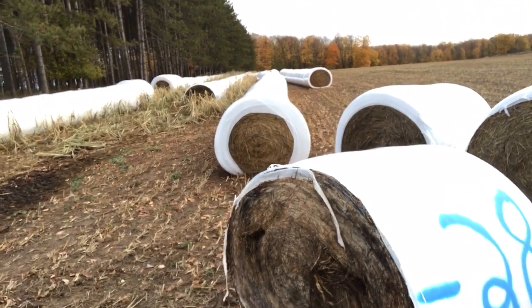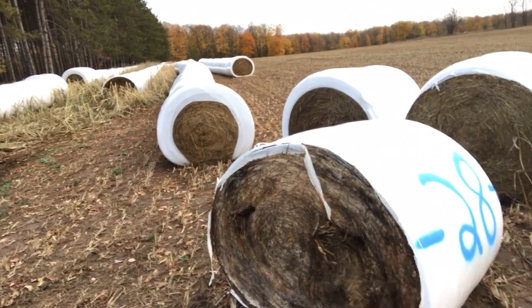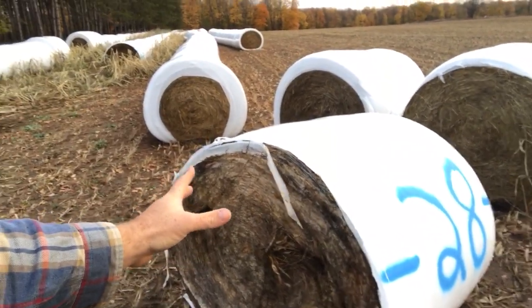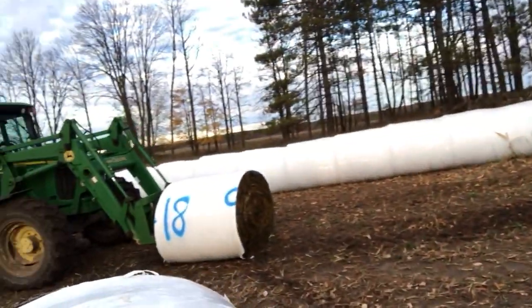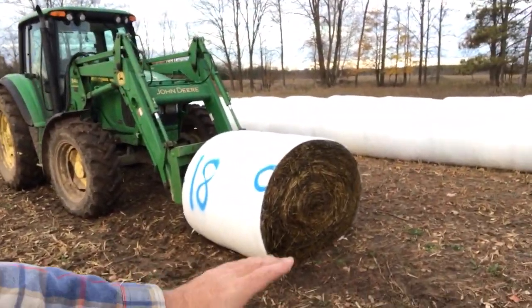I'm probably going to bring it to the farm later on, open it up, flip it up on its side, unwrap it, and see if it's just mold on this end. Hopefully not too far along. According to this end, it's perfect. We'll have to take a look at it. The second bale is 100% perfect.